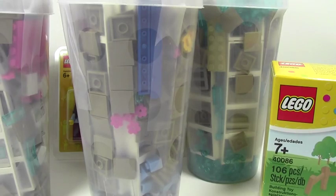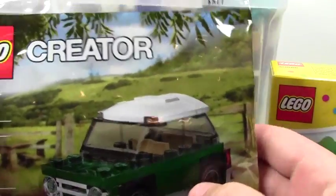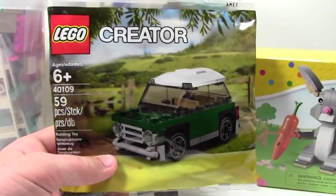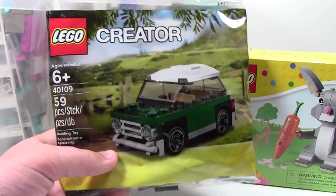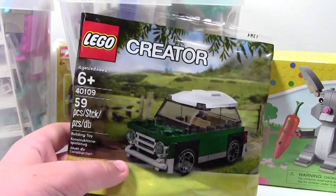I also got set number 40109, the Mini Mini Cooper polybag. This set is only available if you order or buy the actual Mini Cooper from LEGO, or if you're a VIP member. I didn't get it that way — I got it because I spent a lot of money, which I haven't even shown you half of yet.